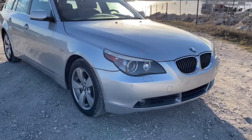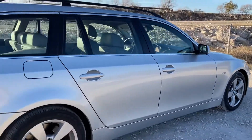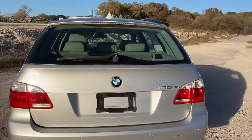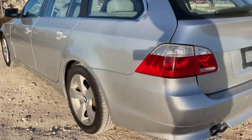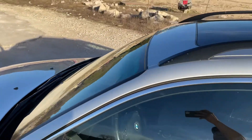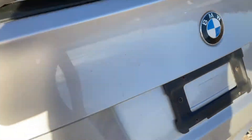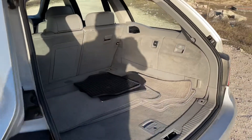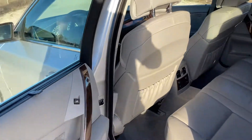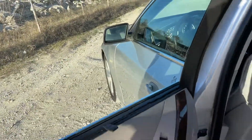Welcome to a walkaround video of the 2006 BMW X1 Wagon. It's on offer with two sets of car mats, a rubber and carpet version. It's got a very clean interior, and these ones are fitted with the window sun shades.